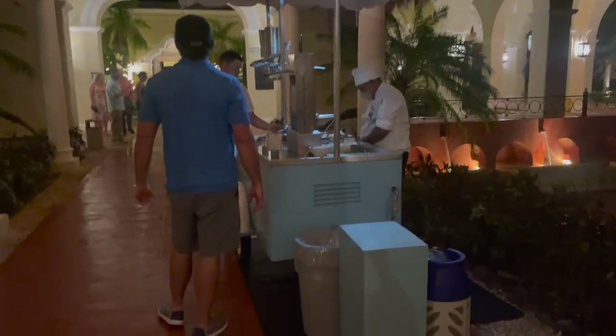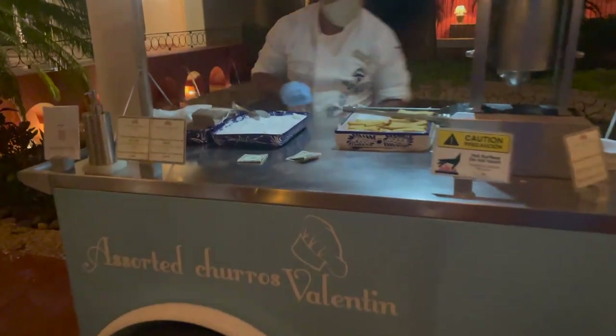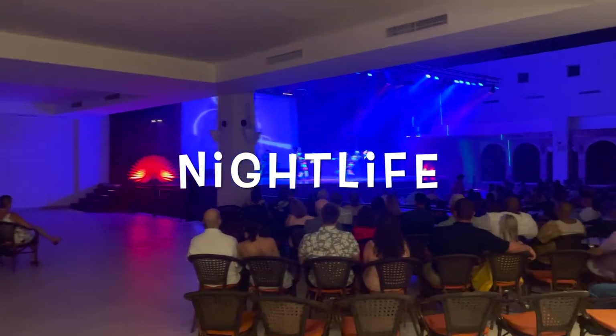Another neat thing they had set up outside in the courtyard at night was a churro truck. They had caramel and vanilla — no chocolate, but still really yummy. It was out there every single night we were there, which was a great little addition.